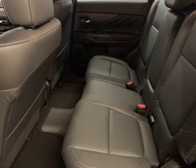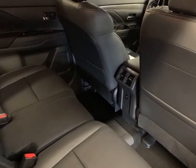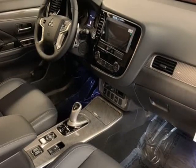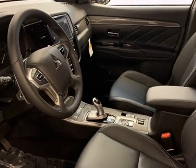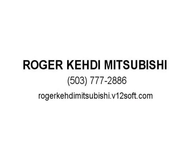4-Wheel Independent Suspension, Front Anti-Roll Bar, Front Bucket Seats, Front Center Armrest with Storage, Front Dual Zone A/C, Front Fog Lights, Front Reading Lights, Fully Automatic Headlights, Garage Door Transmitter, HomeLink.